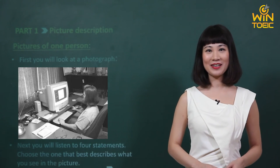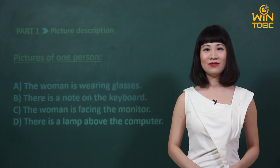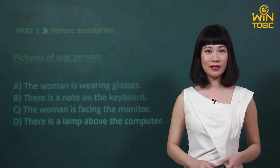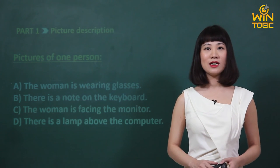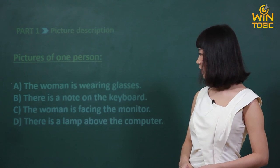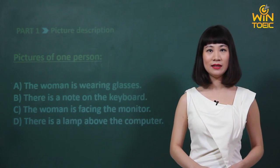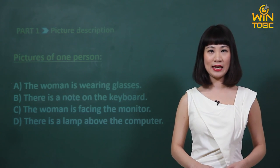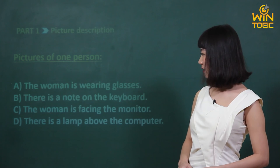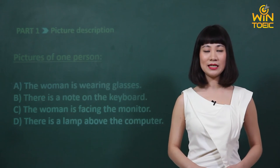Bây giờ chúng ta sẽ cùng kiểm tra đáp án của câu hỏi chúng ta vừa làm nhé. Lựa chọn A, 'The woman is wearing glasses' — là sai vì người phụ nữ này không đeo kính. Lựa chọn B, 'There is a note on the keyboard' — có một cái giấy nốt ở trên bàn phím — cũng sai vì có giấy nốt nhưng nó ở trên bàn ở phía tay trái của người phụ nữ, chứ không ở trên bàn phím. Lựa chọn D, 'There is a lamp above the computer' — có một cái đèn ở phía trên của cái màn hình máy tính — cũng sai vì vị trí của đèn bàn là ở bên cạnh chứ không phải là ở phía trên. Chỉ còn lại lựa chọn C, 'The woman is facing the monitor' — người phụ nữ đang đối diện với cái màn hình — và đây chính là lựa chọn đúng.